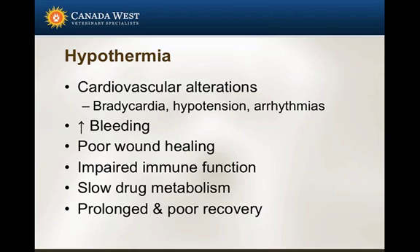It's really important to pay attention to hypothermia because, although most patients do fine even when they get cold, we can see cardiovascular alterations. These include bradycardias that are typically unresponsive to anticholinergics, hypotension, and in extreme situations arrhythmias. Beyond cardiovascular effects, we also see increased bleeding, poor wound healing, impaired immune function, slower drug metabolism, and prolonged or poor recoveries. For all these reasons, it's prudent to try and keep patients as warm as possible.